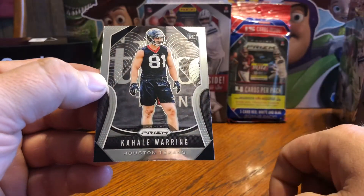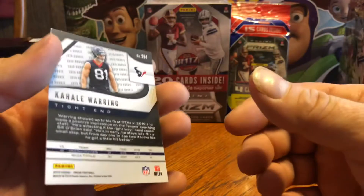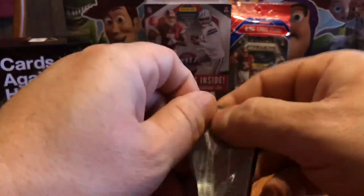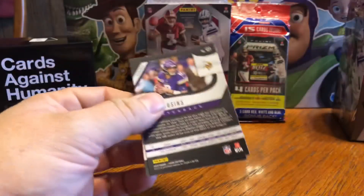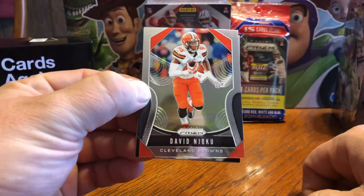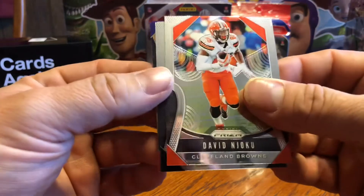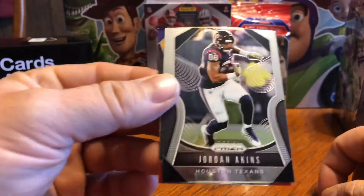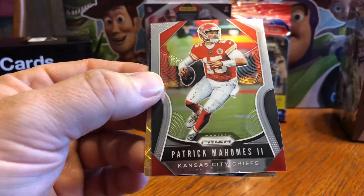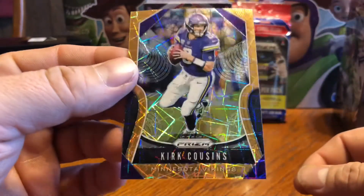I can't pronounce his first name — Callie maybe? Waring, tight end, not sure. David Njoku — not sure exactly how you pronounce his name, I've heard both ways. Jordan Akins. There's a Pat Mahomes — that's a PC hit for me. And Kirk Cousins is our last laser prism. Can't believe how good these look.